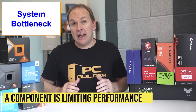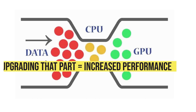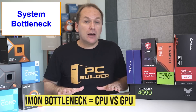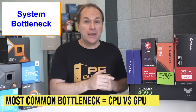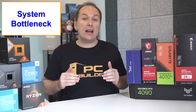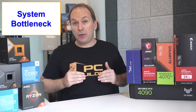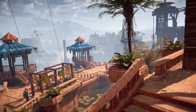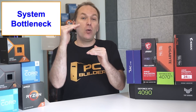The first thing to understand is bottlenecking. Bottlenecking just means that one of our components is limiting our performance, and if we could upgrade that component to make it faster, our overall system performance would increase. The bottleneck that occurs most often for PC builds is the CPU versus the GPU. If our CPU is too slow to keep up with our GPU, increasing the CPU speed would give us more FPS. If our GPU is the bottleneck, getting a faster GPU would increase performance. The CPU is more likely to bottleneck when pushing huge amounts of frames, and the GPU is likely to bottleneck when we turn up the resolution from 1080p to 1440p to 4K.